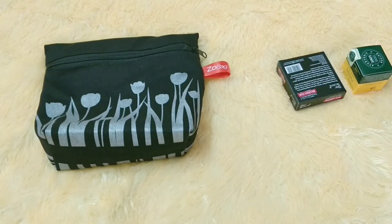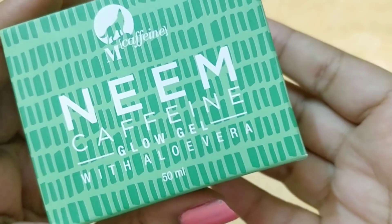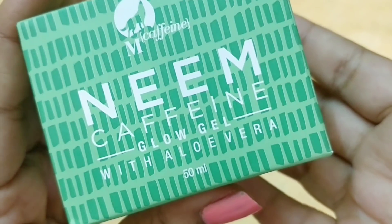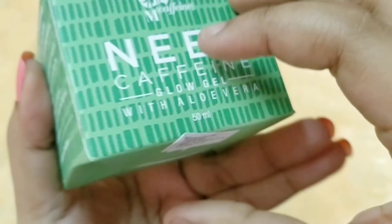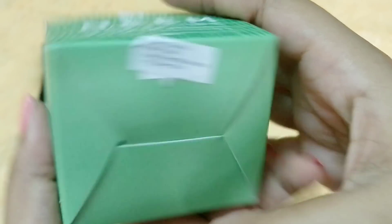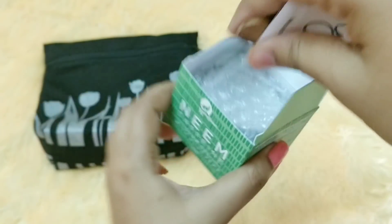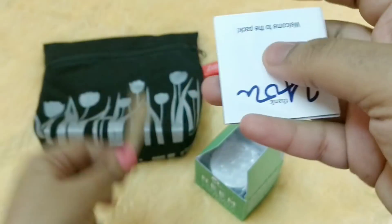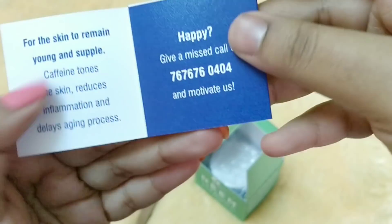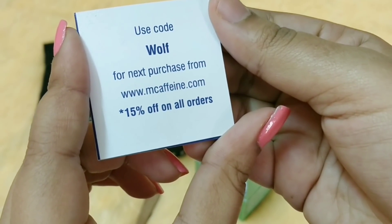The first product came wrapped up. It's by the brand MCaffeine — the Neem Caffeine Glow Gel with Aloe Vera, a 50ml tub priced at 499 rupees. It's newly manufactured and I think I may have received this product before. It comes with a wooden spatula and a card that talks about the brand, plus a code for 15% off on MCaffeine products.